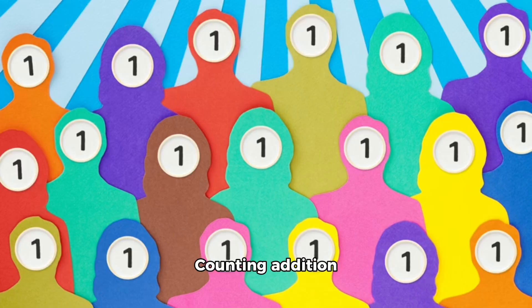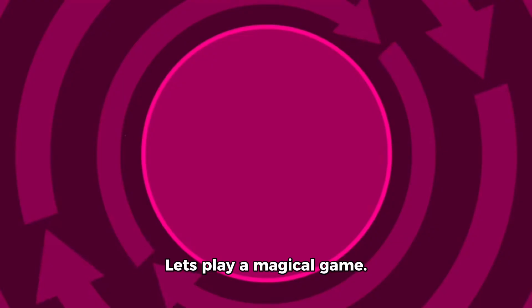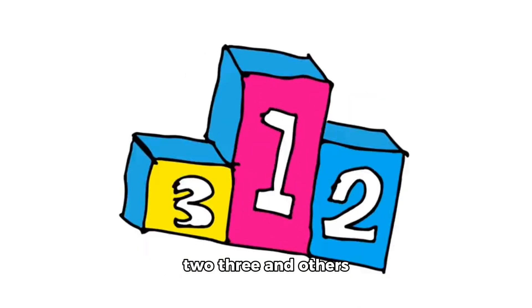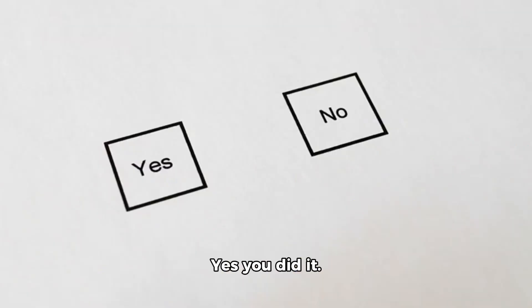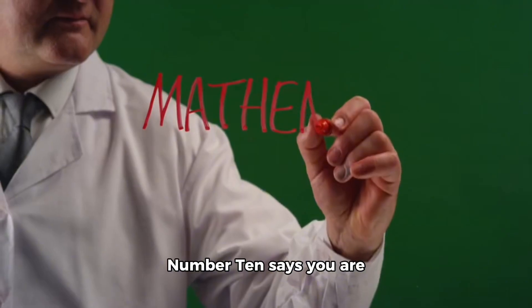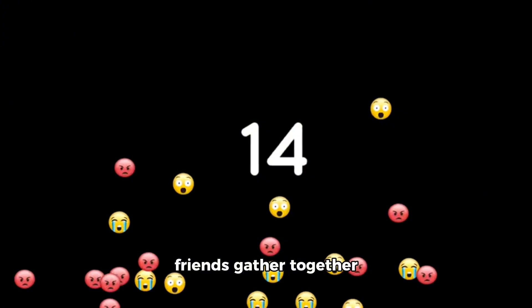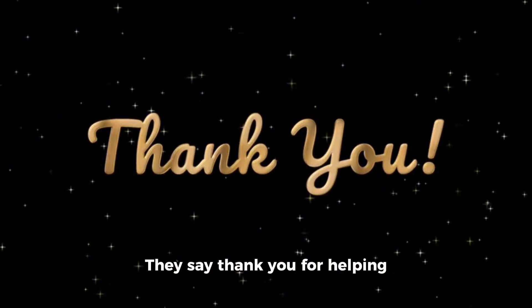Finally we meet Number Ten, the leader of Numberland. Number Ten loves combining all the skills we learned today: counting, addition, subtraction, shapes, colors, patterns, and sequences. Number Ten shows us ten floating balloons — some have numbers one, two, three and others have shapes and colors. Can you match the numbers to the correct balloons and count them? Yes, you did it! Number Ten says you are math adventurers!